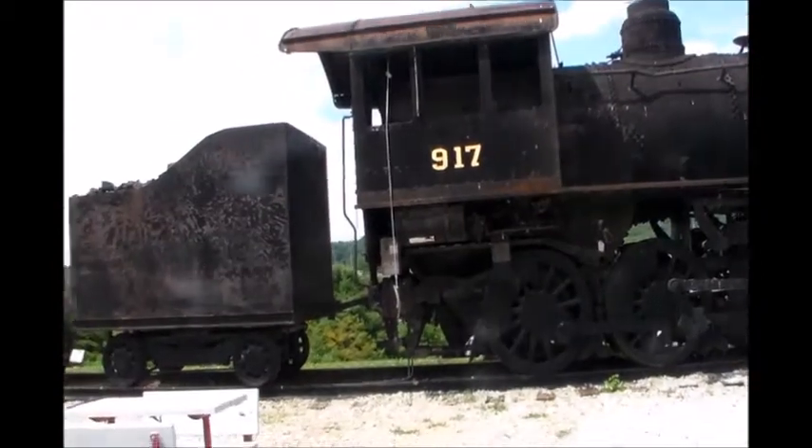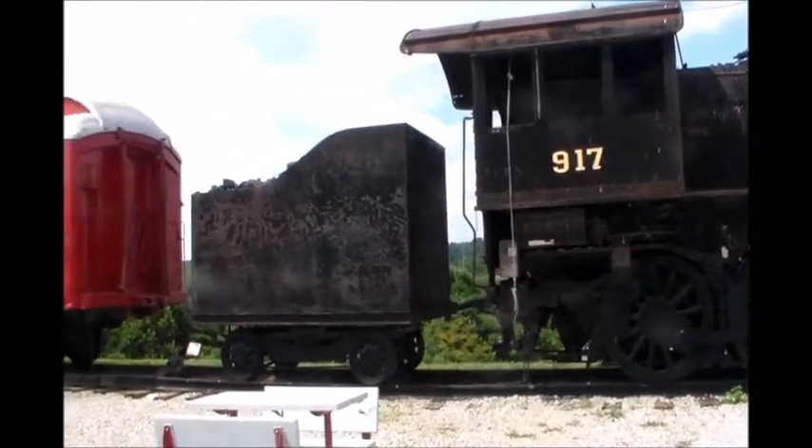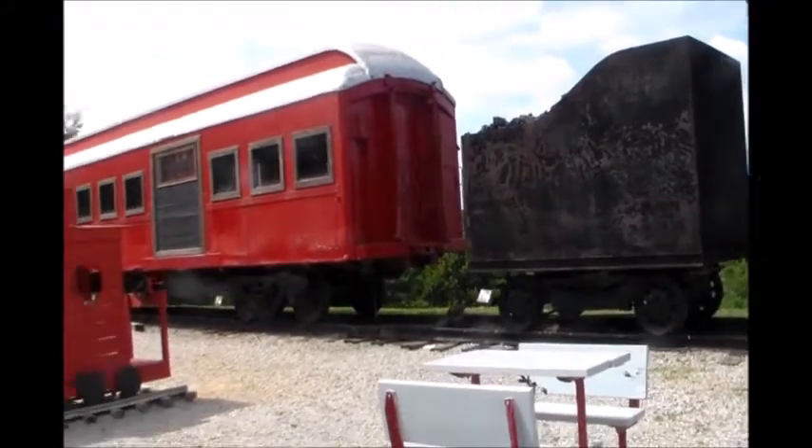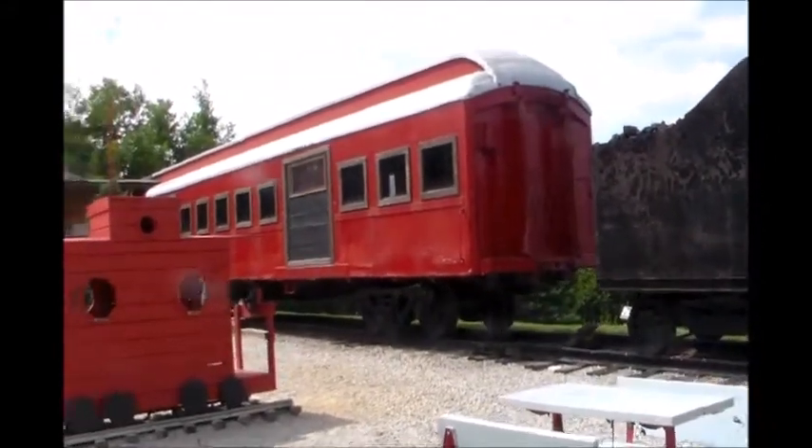Look at there — looks like it's moving. There's the coal car, and then we have a passenger car behind that.